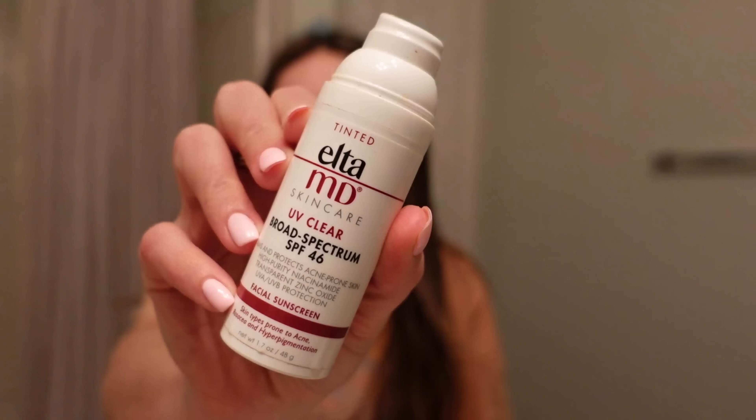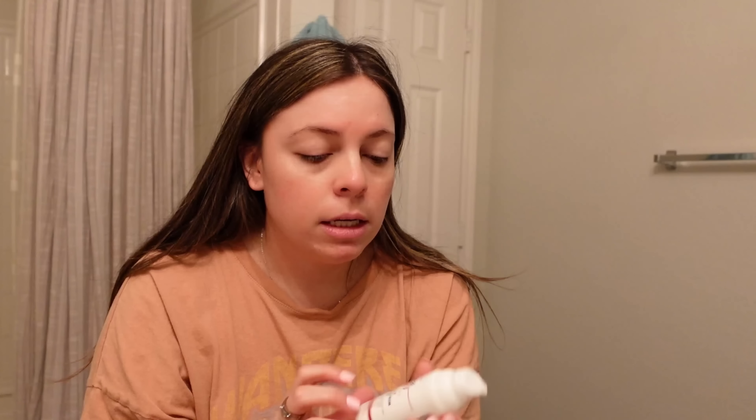The EltaMD sunscreen — if you have an HSA, I can get this on Amazon and use my HSA card. So if you have that through your insurance where you pay money from your paycheck, you can use it for this. It is like $40 I think, but this is my first one and it's lasted me a really long time. I really like it — it's tinted, but not really. It says it's tinted.